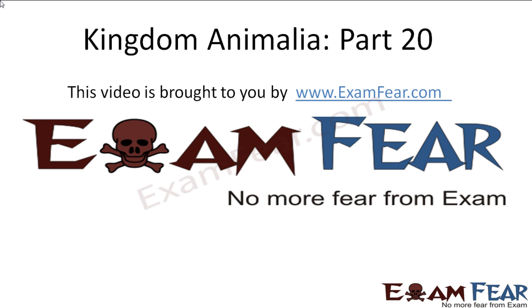Hello friends, this video on Kingdom Animalia part 20 is brought to you by examfear.com. No more fear from exam.